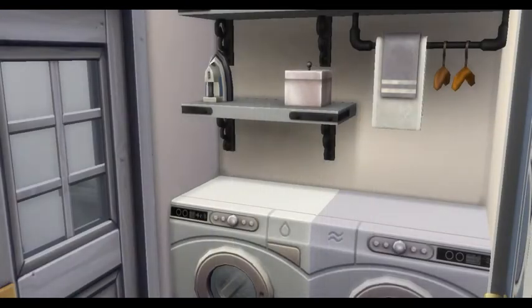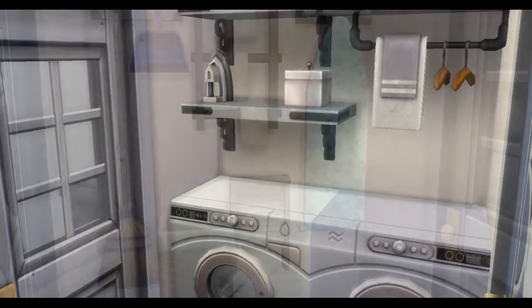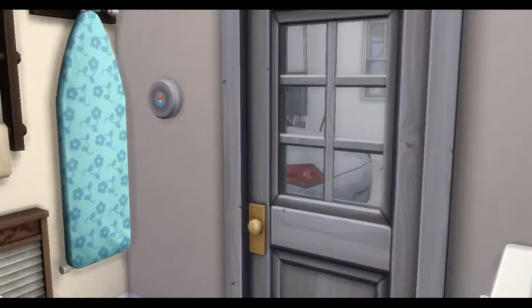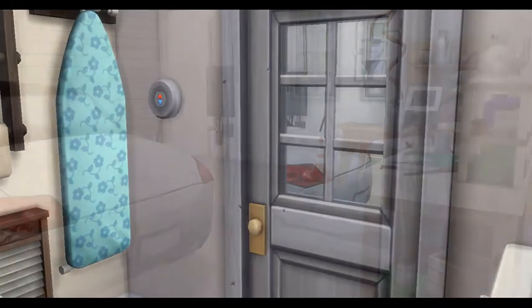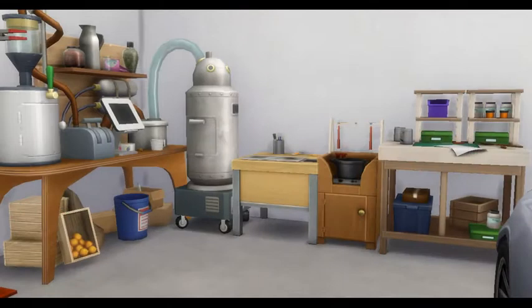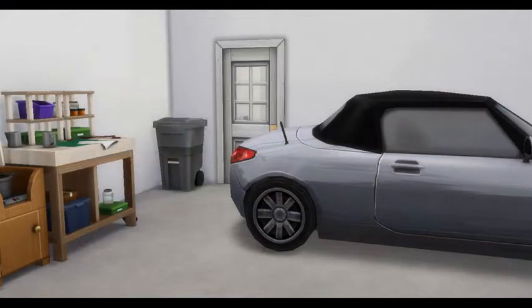Right next to it would be your laundry area, and after the laundry area would connect to your garage. Here we have some extra skill-building items for your everyday needs.